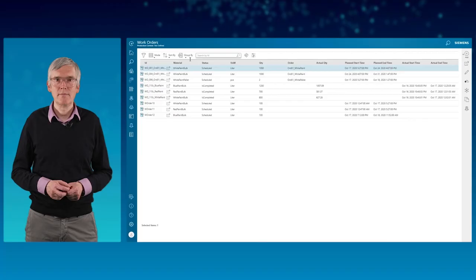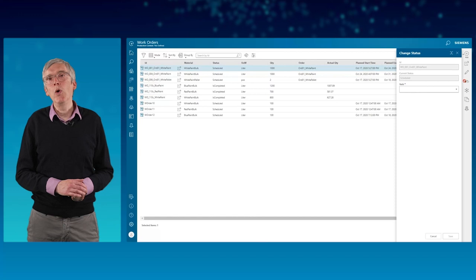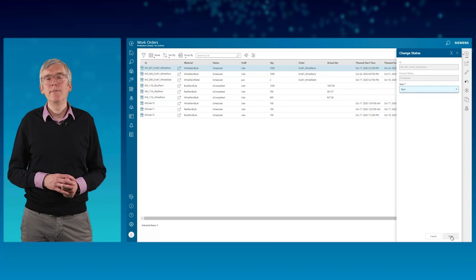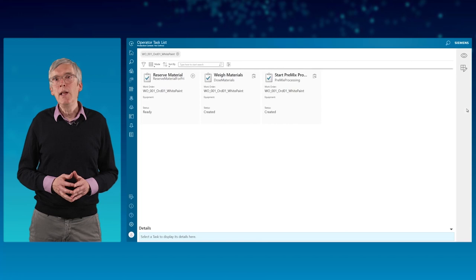Let's have a closer look into the step details. In the work orders list, the operator sees all the work orders with the scheduled start and end time, and the first one can be activated. In the operator task list, the operator now sees the next tasks: reserve material and weigh material. The reserve material task is ready and can be started.